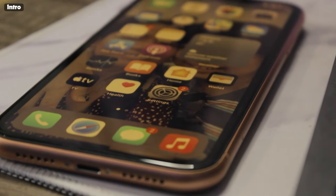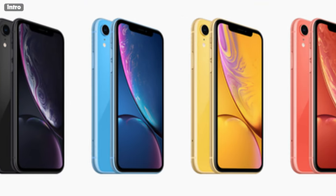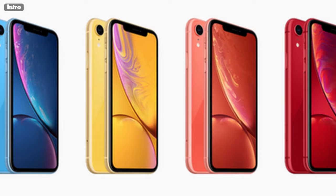On September 12, 2018, about three and a half years ago, the iPhone XR came out in six different colors: white, black, baby blue, yellow, coral — which is the one that I have — and the Product Red one, which actually looks really nice.